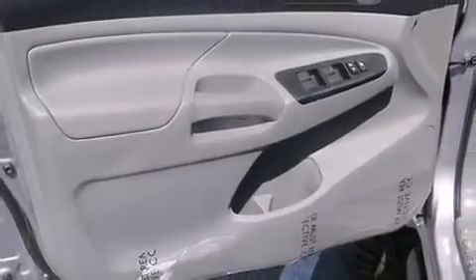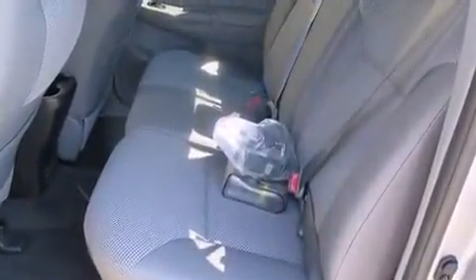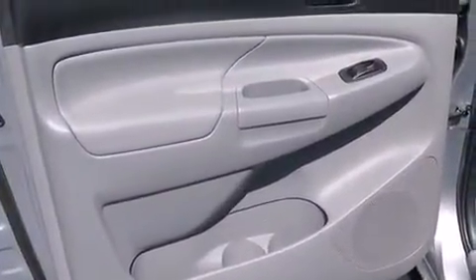Comfort and convenience were prioritized within, evidenced by amenities such as front fog lights, skid plates, remote keyless entry, and cruise control.